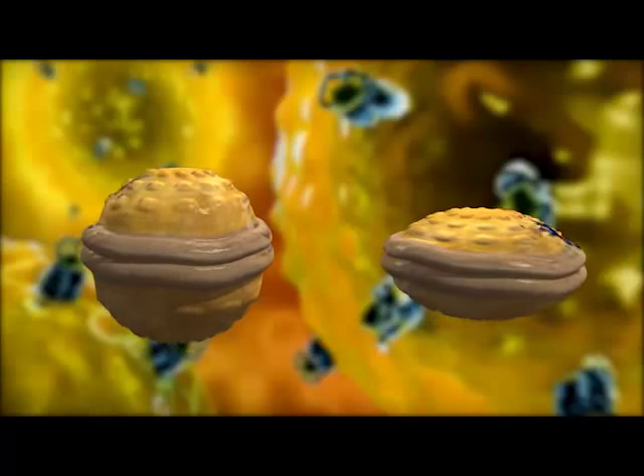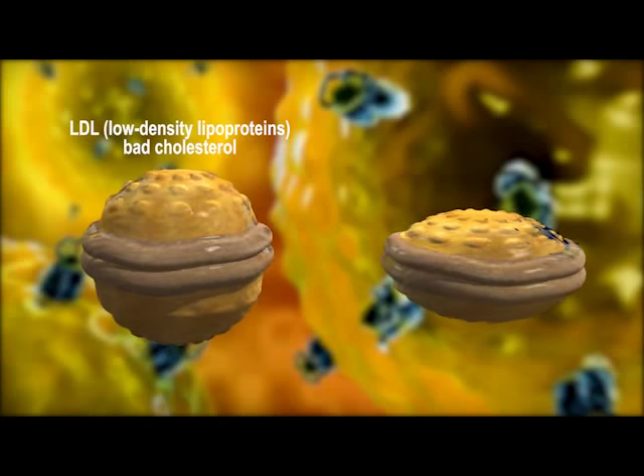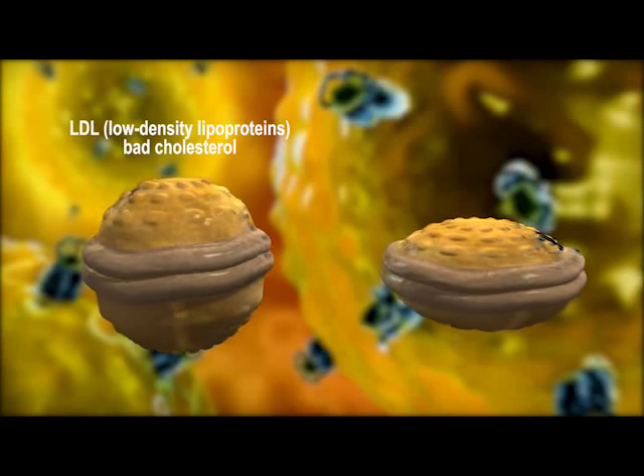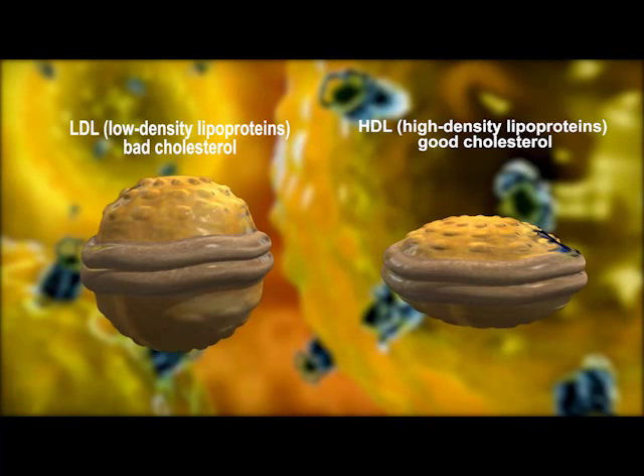There are two types of cholesterol: LDL, low-density lipoproteins — in other words, bad cholesterol — and HDL, high-density lipoproteins — in other words, good cholesterol.